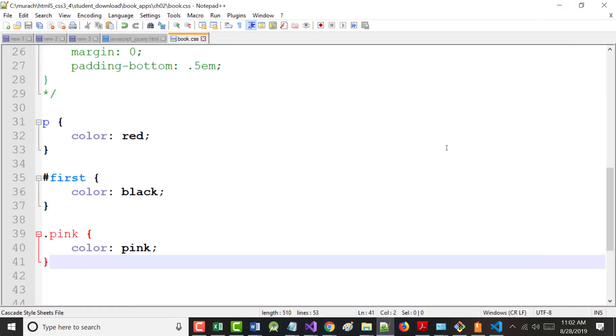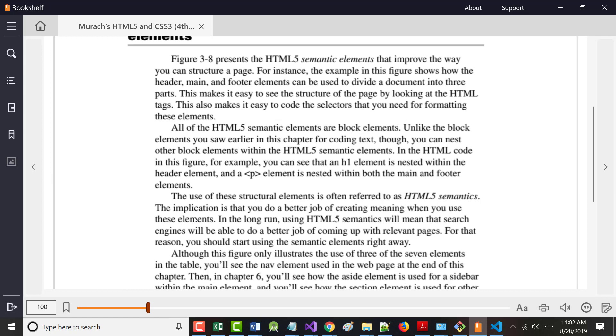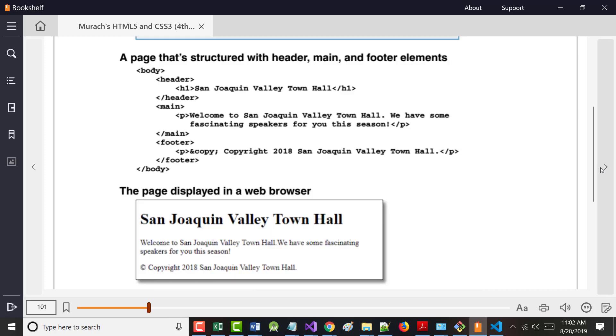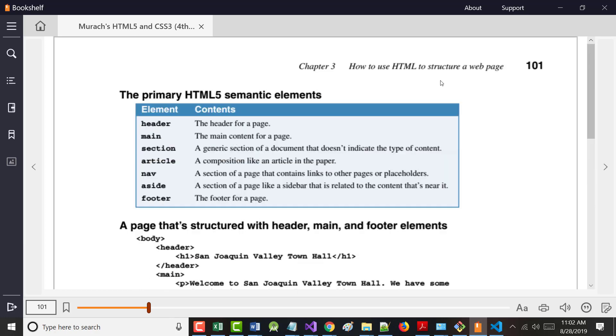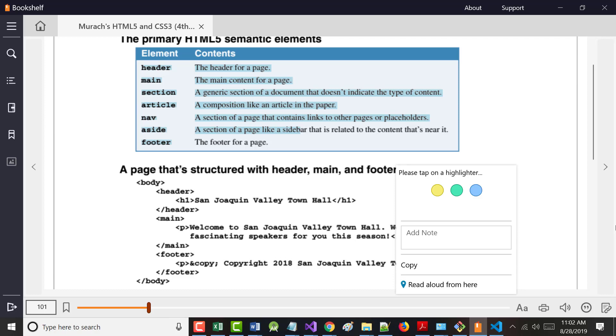You're not going to believe how important classes and IDs are going to be as we get going — you'll use them as much as anything else you do. HTML5 is also what's called semantic: if something is semantic, you should be able to look at it and understand what it means. These are the major HTML5 structural tags: header, main, section, article, nav, aside, and footer.